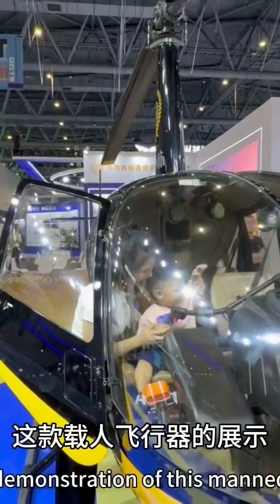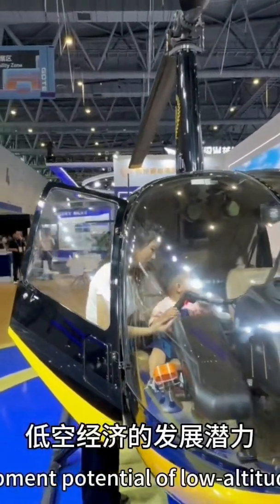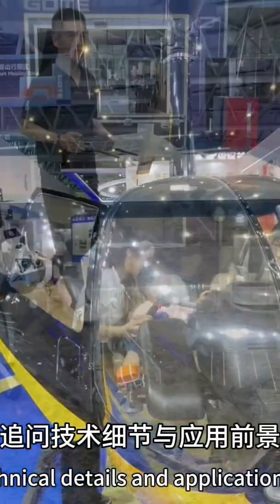The display of this manned aircraft allowed the audience to intuitively feel the development potential of low-altitude travel. Many people gathered around, asking about technical details and application costs.